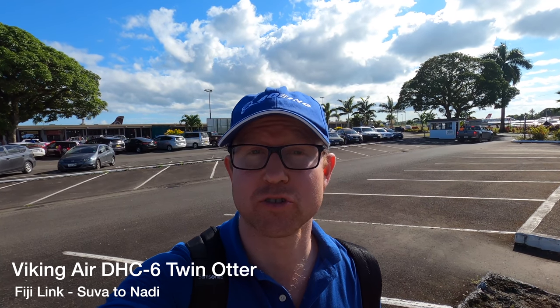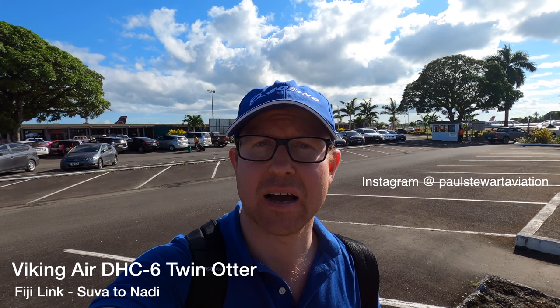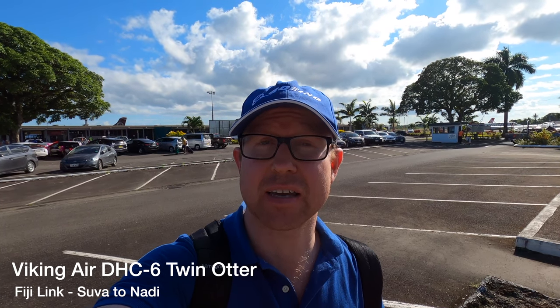Hello, my name is Paul Stewart and welcome to Suva International Airport. Later this morning I'm going to be flying back to Nandi in a new aircraft type for me — the Viking Air Twin Otter, which used to be built by de Havilland Canada. But first, I'll show you around the terminal.